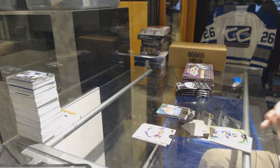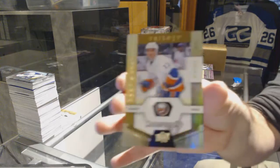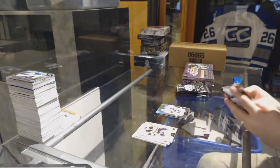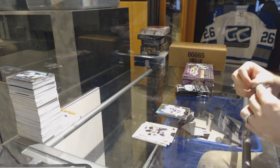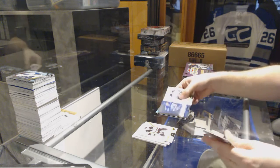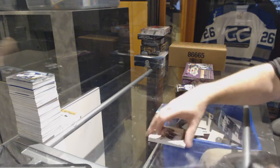We've got a rookie premieres of Barzal for the Islanders — again, something happened to the bottom left of these ones. Kuchyerov for the Tampa Bay Lightning, $8.49, rainbow.